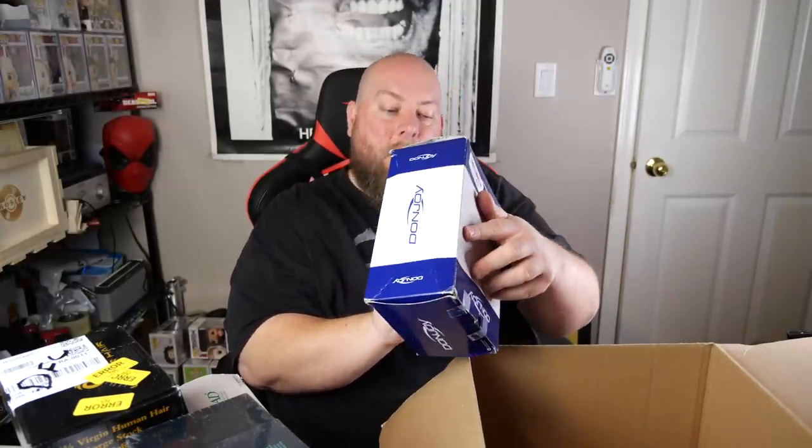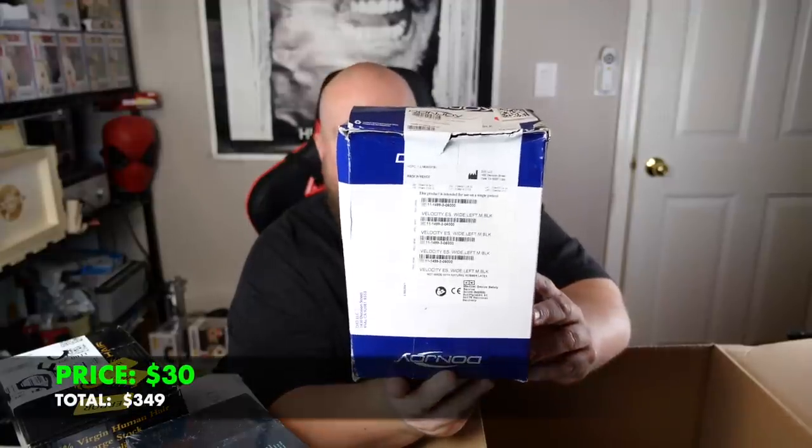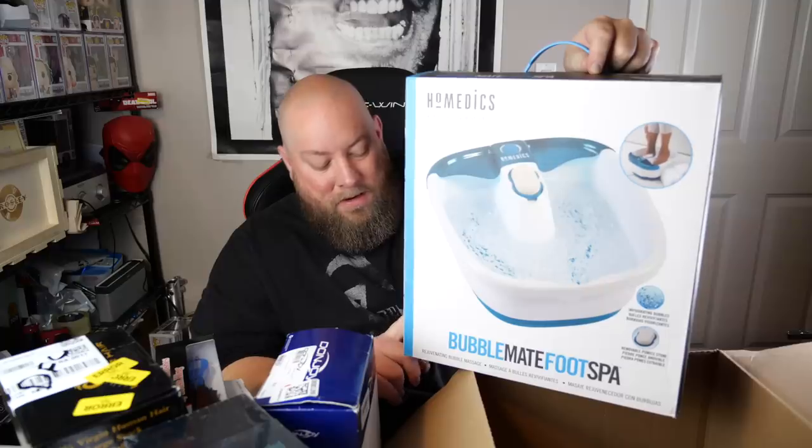DonJoy ankle brace, medium black — about $20 maybe. Then some Torino Pro wave brushes by Brush King — looks brand new, not sure exactly what they go for but looks good. Last thing in box two: a Bubble Mate foot spa — kind of nifty. My wife actually kept the last one like this and uses it. Probably about $30 on this one. That's it for box two — one more to go.